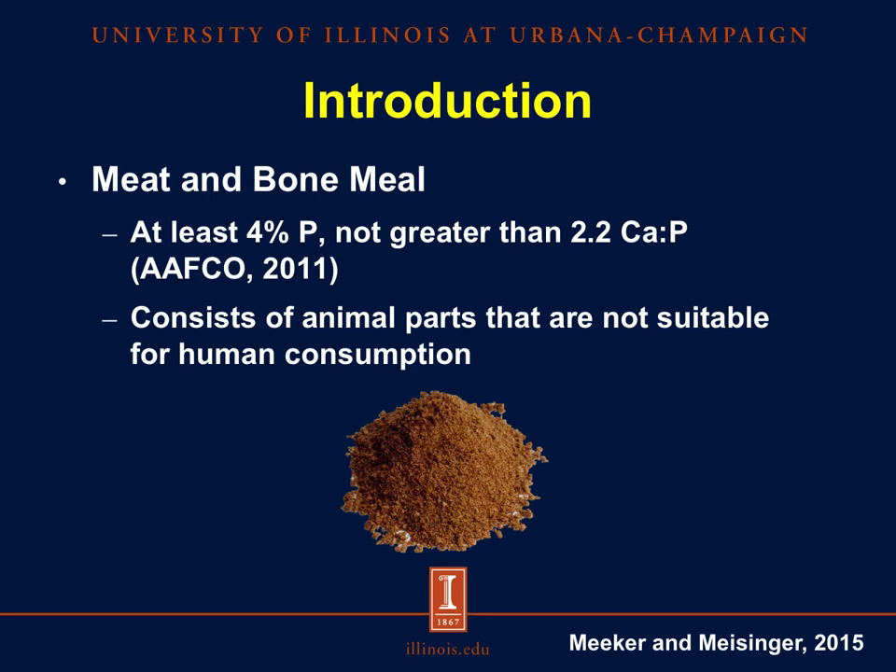Based on the Association of American Feed Control Officials, or AAFCO, an animal byproduct is considered meat and bone meal if it contains at least 4% phosphorus, but a calcium concentration of not more than 2.2 times the concentration of phosphorus. Samples that contain less than 4% phosphorus are considered meat meal. Meat and bone meal consists of parts of the animal not suitable for human consumption, such as carcass trimmings, offals, bones, condemned whole-body carcasses, and some organs, but excludes added blood, hair, horns, and hooves. The majority of meat and bone meal produced in the U.S. is produced from a mixture of materials from cattle, swine, and poultry.